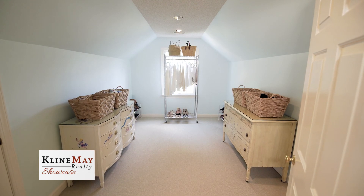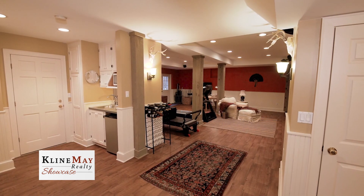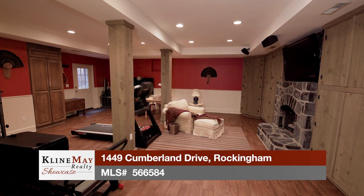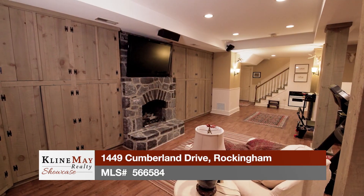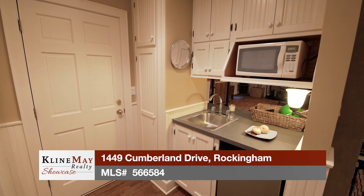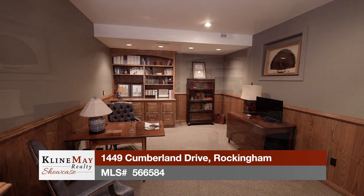The lower level of this magnificent home features the basement. Here is where the little and big kids can play, exercise, or just hang out with friends. There's plenty of storage, a full bath, a kitchenette, and a handsome office area. The office features walls of built-in bookcases and a fireplace.